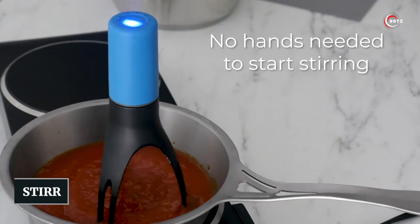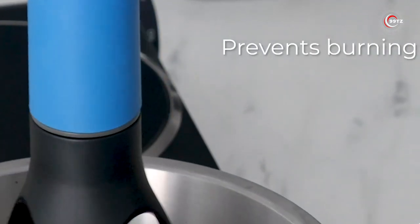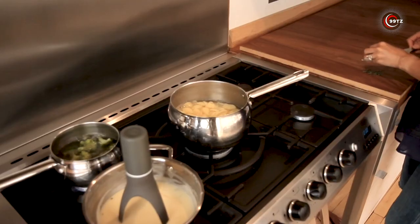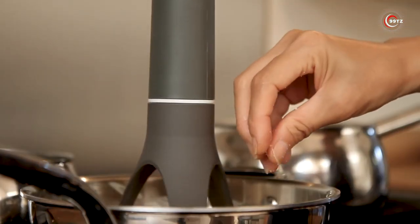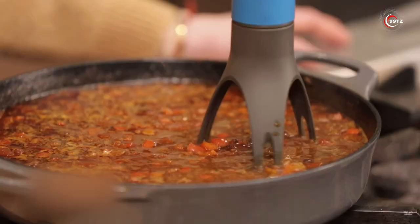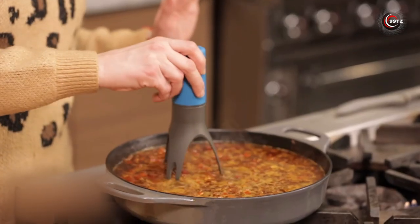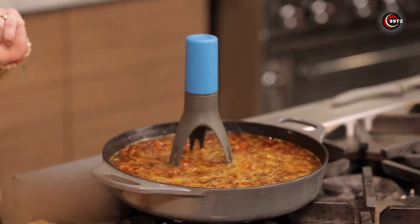Stir — what if you could have your very own kitchen assistant? Meet Stir, the innovation that's changing the game in culinary convenience. Hailing from the UK, this gadget is designed to simplify your cooking experience. Just switch it on, and it gracefully stirs your soups, sauces, or porridge in a pot or pan. With heat-resistant nylon legs that can withstand up to 248 degrees Fahrenheit, it ensures your food won't stick.